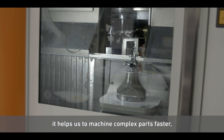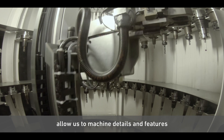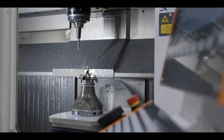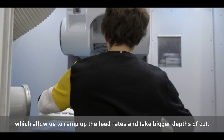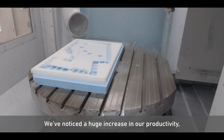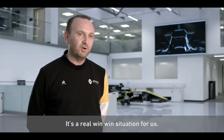The Micron 5-axis machine provides us with a best-in-class milling solution. It helps us to machine complex parts faster, often in a single set-up. The simultaneous 5-axis capabilities allow us to machine details and features that are just not capable on a 3-axis machine. The Micron HPM 1350U machines have high-torque spindles which allow us to ramp up the feed rates and take bigger depths of cut. We've noticed a huge increase in our productivity, reducing cycle times, increasing accuracy. It's a real win-win situation for us.